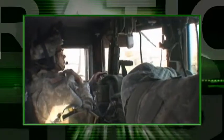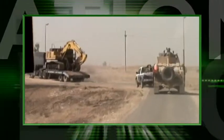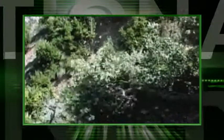An army no longer travels on its stomach. Today, it uses energy — and lots of it — to accomplish virtually every task. Operational Energy generates combat power.